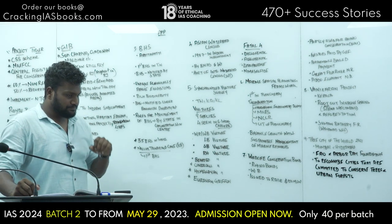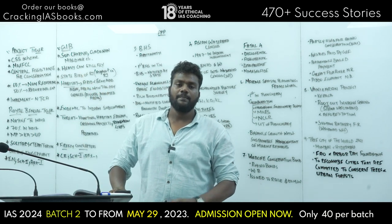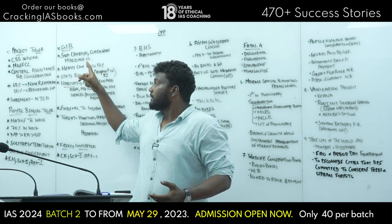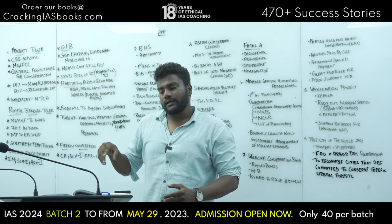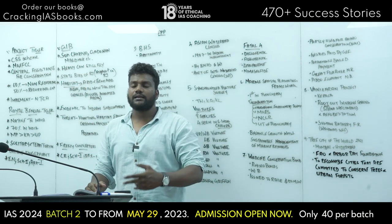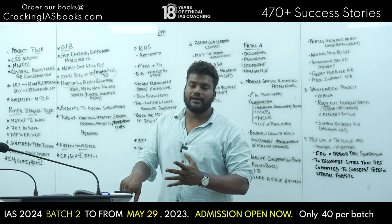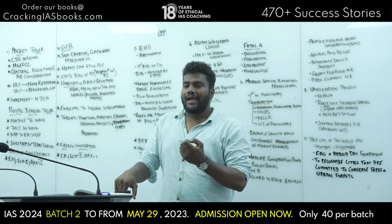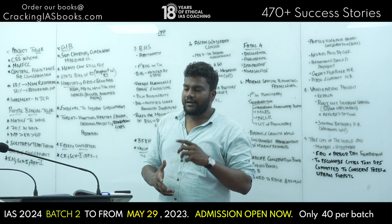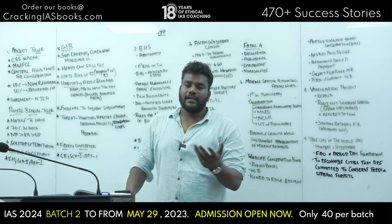Moving on to the next topic, we have the Great Indian Bustard. It is a bird species. It is the state bird of Rajasthan, which has the highest number of Great Indian Bustards. Its habitat is arid and semi-arid areas with tall dry grass.